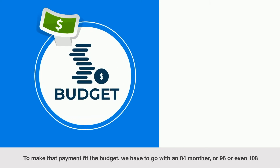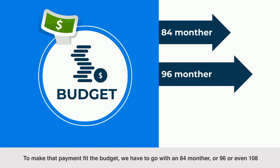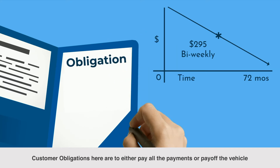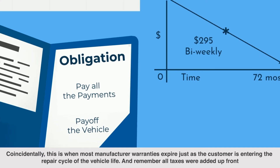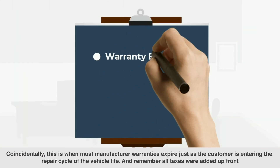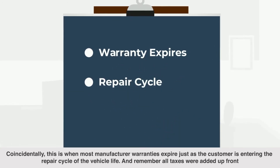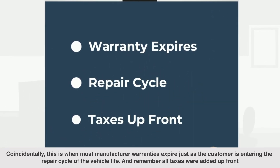To make that payment fit the budget, we have to go with an 84-month or 96 or even 108-month term. Customer obligations here are to either pay all the payments or pay off the vehicle. Coincidentally, this is when most manufacturer warranties expire, just as the customer is entering the repair cycle of the vehicle life. And remember, all taxes were added up front.